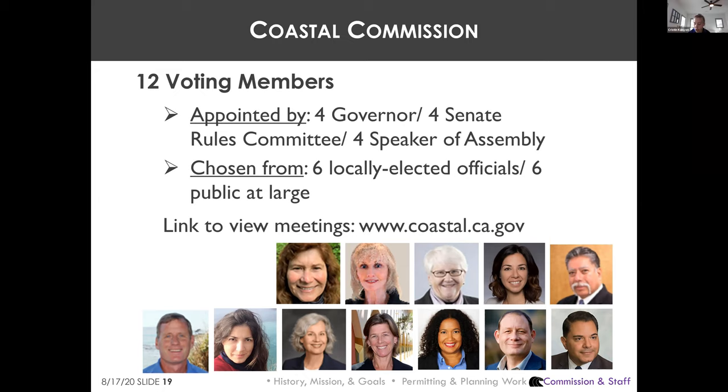The Commission meets once a month, typically for three days. Until the pandemic, meetings were scheduled in various communities up and down the coast, with only one meeting located north of Sonoma County each year. Though meetings were televised, members of the public could only participate in person, making it hard for people in Humboldt to participate. Now meetings are conducted virtually via Zoom.